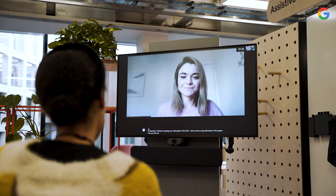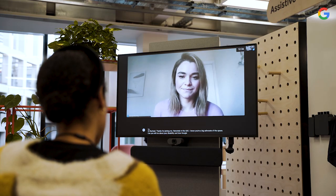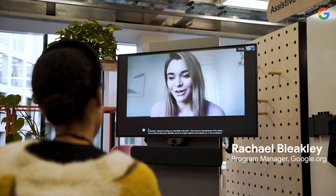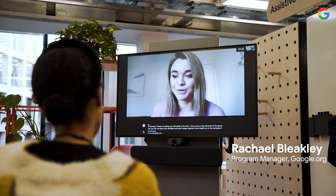Hi Rachel, thank you for joining us remotely in the ADC. I know you're a big advocate of the space. Can you tell me a little bit about your disability, and also how Google Captions have helped you in the workplace? So my disability — or my superpower — is that I'm a profoundly deaf leader.